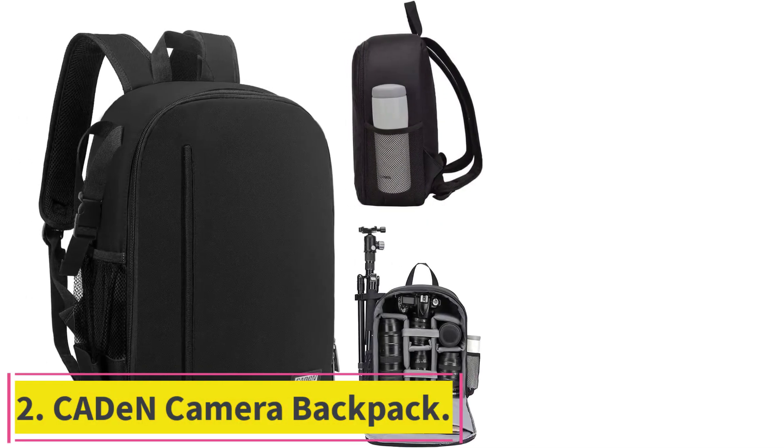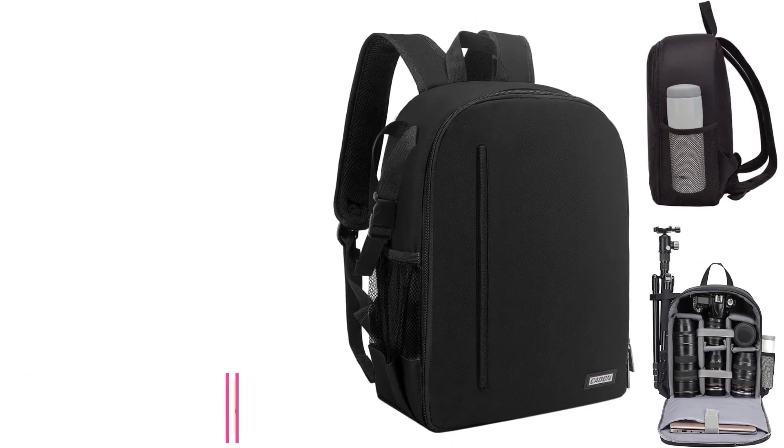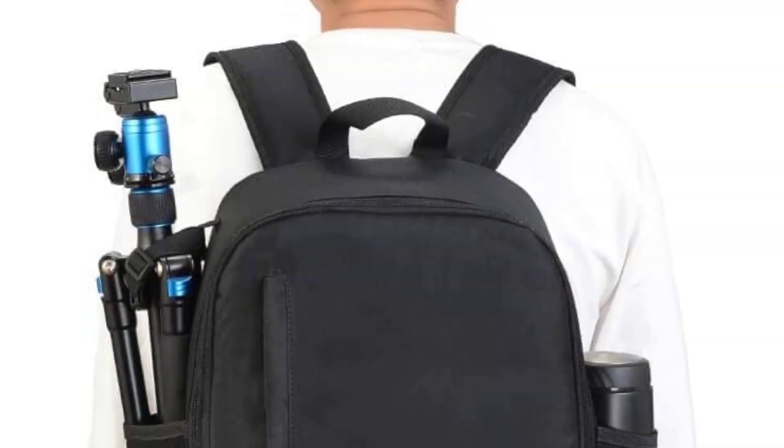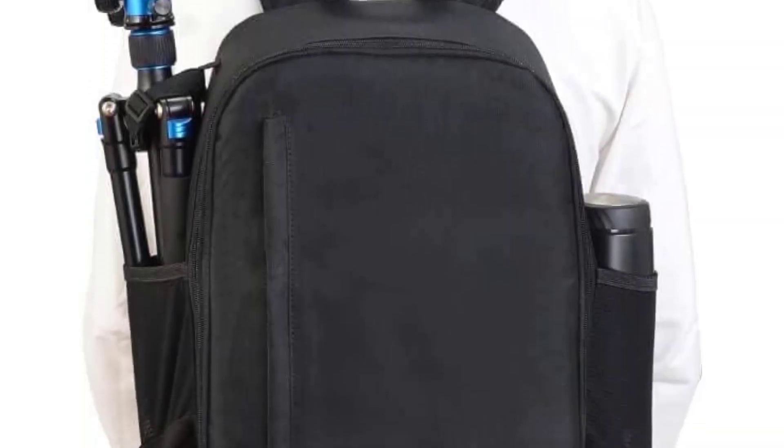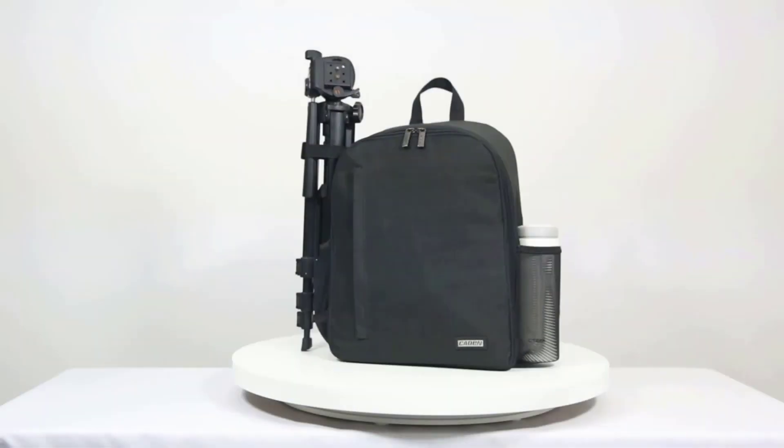Number 2: the Kaden Camera Backpack. If you're looking for a simple, inexpensive pack that will keep your camera gear safe, you can't do better than Kaden's Camera Backpack at $36. The name says it all — this bag gets the job done.